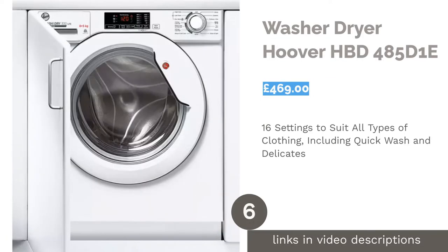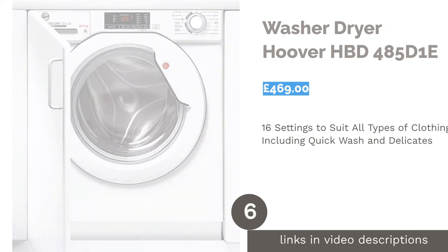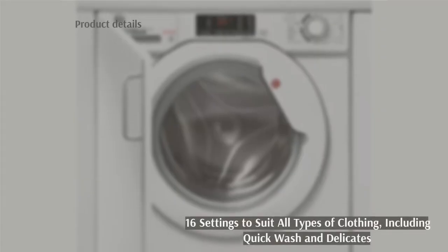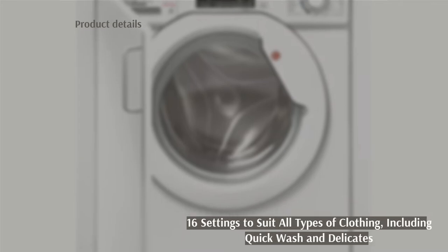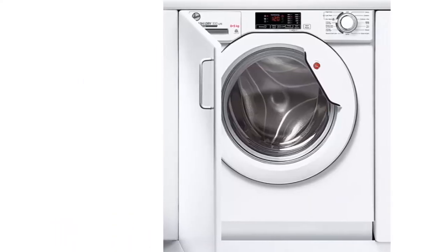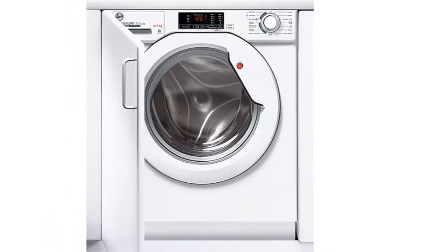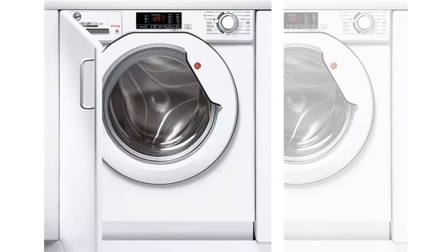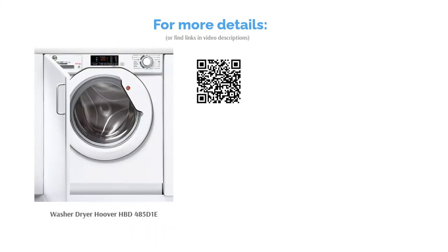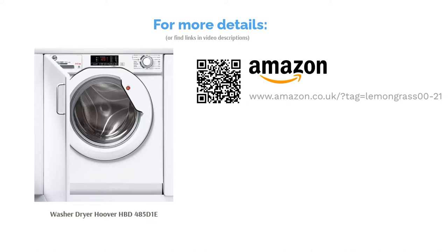The next product in our list is the Washer-Dryer Hoover HBD 485D1E. With 16 different washing settings to choose from, this machine has one to suit every type of clothing. Automatic load adjustment ensures optimal treatment for your clothes so they receive the right care. The machine's drying cycle produces only 58 decibels of noise, which is roughly as loud as a normal conversation or background music — so if you intend to keep the appliance running overnight, it won't disturb your slumber.